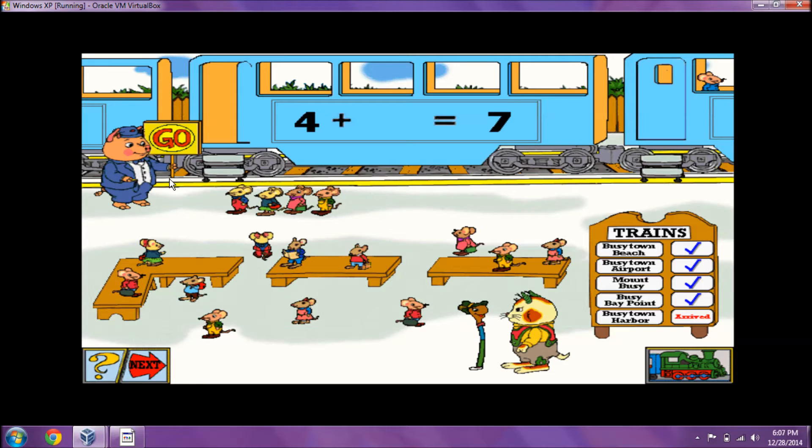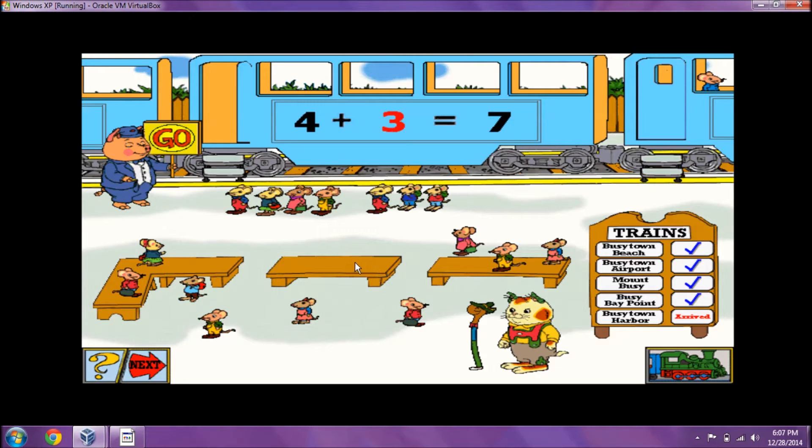That train car can take seven passengers. There are four passengers in line. How many more passengers can board that train? Four plus three equals seven. All aboard!